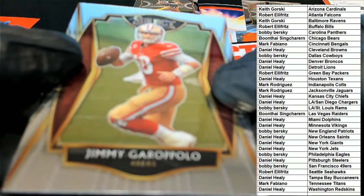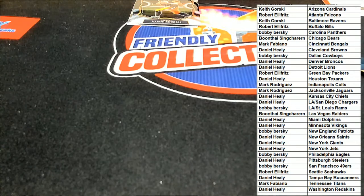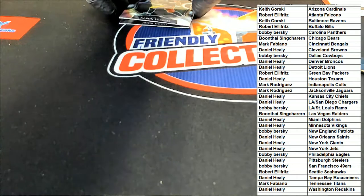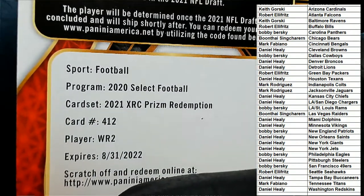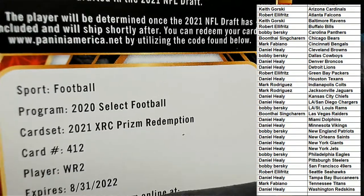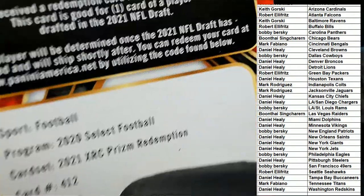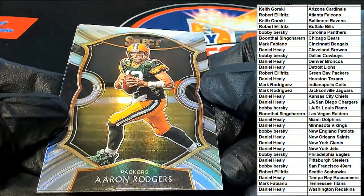And a Garoppolo premier level. We're still hitless through this box so far, but that XRC rookie card is like a hit all on its own — one of the first rookie cards right there. It's a prism redemption, so it's going to be some kind of prism. Sometimes it won't say prism, sometimes it just says redemption — keep in mind it could be a silver or some kind of prism.